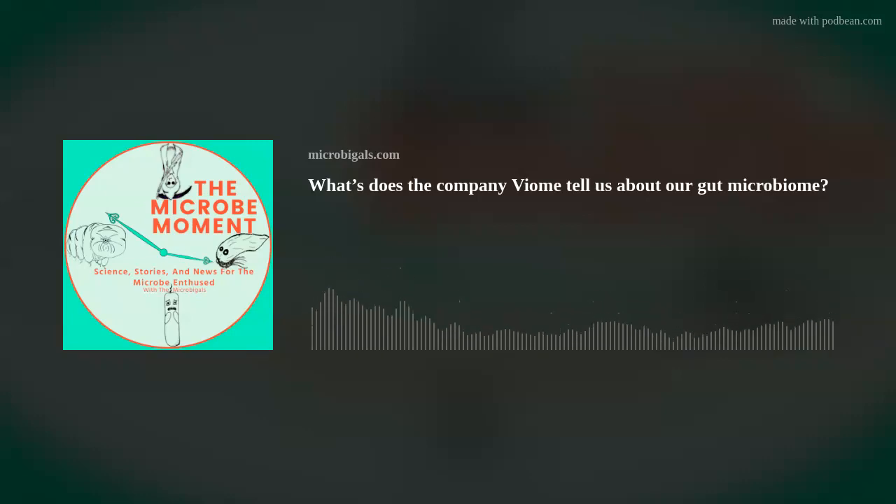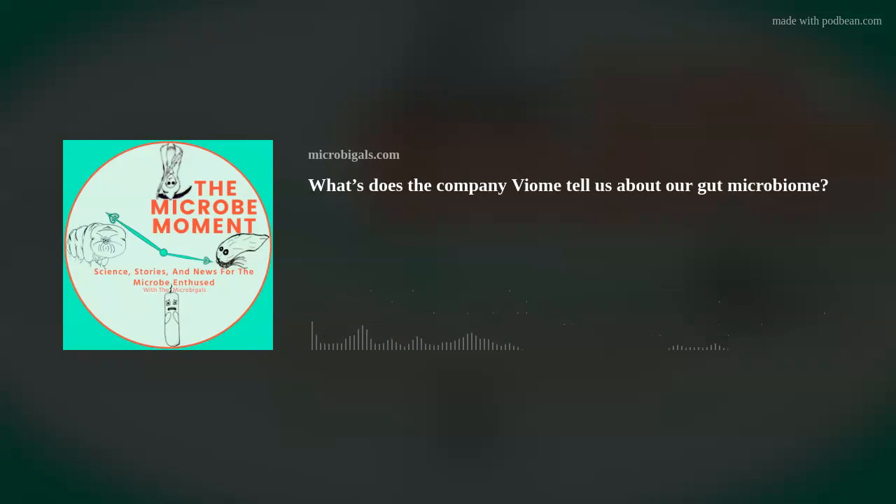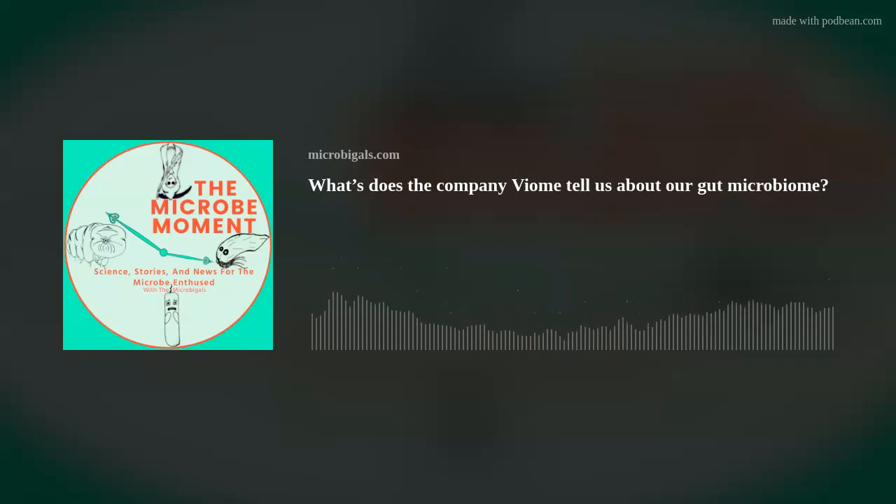This episode of the Micromoment is brought to you by Zymo Research. Accurate and reproducible microbiome analysis relies on well-defined mock community standards as well as optimized methods for sample collection, nucleic acid extraction, library prep, and bioinformatics. Check out Zymo's complete microbiome workflow at zymoresearch.com.